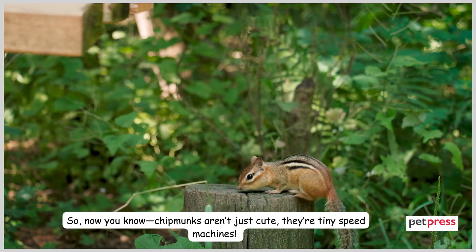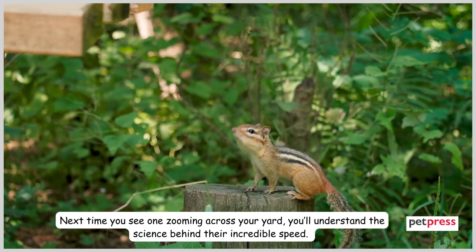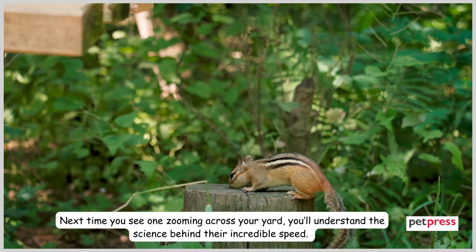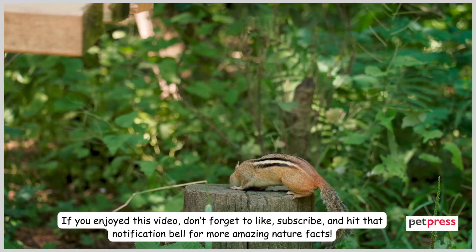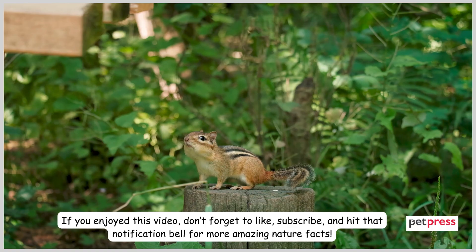So now you know — chipmunks aren't just cute, they're tiny speed machines. Next time you see one zooming across your yard, you'll understand the science behind their incredible speed. If you enjoyed this video, don't forget to like, subscribe, and hit that notification bell for more amazing nature facts.